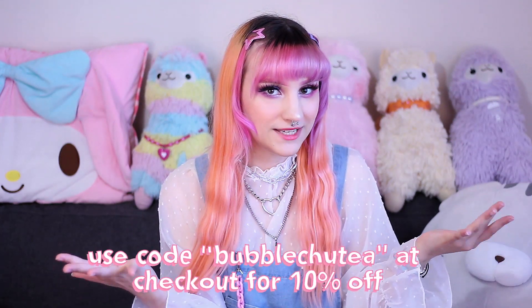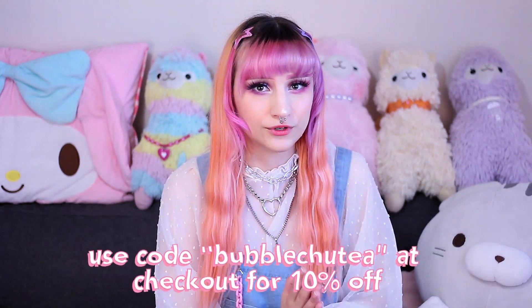Aside from clothes, they also sell wigs, shoes, accessories, bags, and so on. And since this is a collaboration, you can use my coupon code BUBBLECHUTEE for 10% off if you order from there. I chose 9 clothing items and 1 wig, and I'm gonna list them all in the description. If you're interested in any of these items, I'm gonna show you.